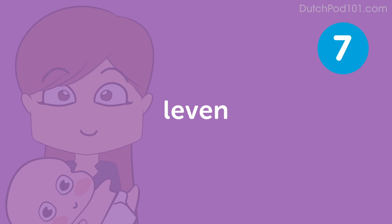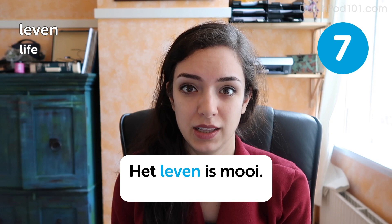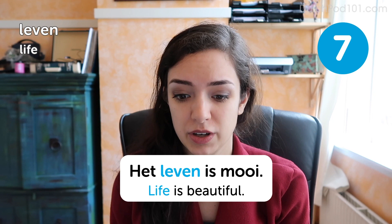Leven. Life. Leven. Life. Het leven is mooi. Life is beautiful. This is both a noun and a verb. So you can also say de planten leven nog, which means the plants are still alive. So don't get confused — you can use this word in both ways.